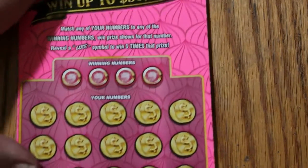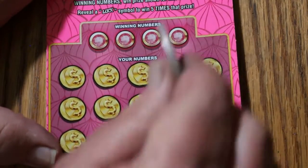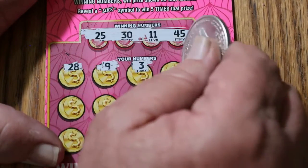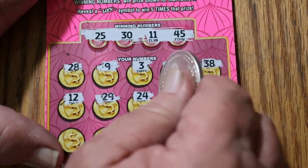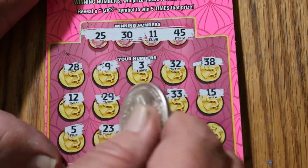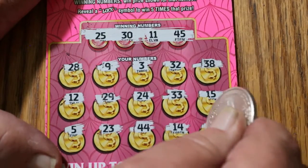Last ticket of the session — then we can tally this whole thing up. Ticket 59 is a black box ticket. Numbers: 25, 30, 11, and 45. Board: 28, 9, 3, 32, 38, 12, 29, 24, 33, 15, 5, 23, 43, 44, 14, and 40. Nothing.